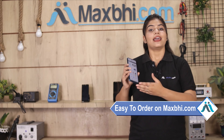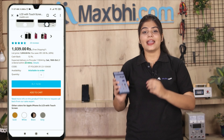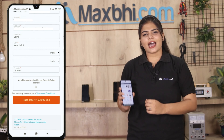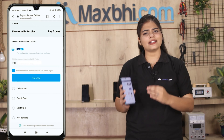Friends, Maxp.com is very easy and simple. Our website has a secure payment page where you can pay using all kinds of payment methods, such as UPI, Net Banking, Credit or Debit cards, Wallets, and more.